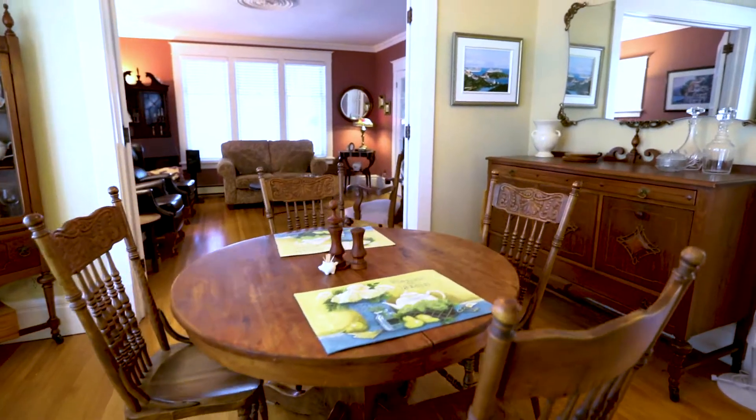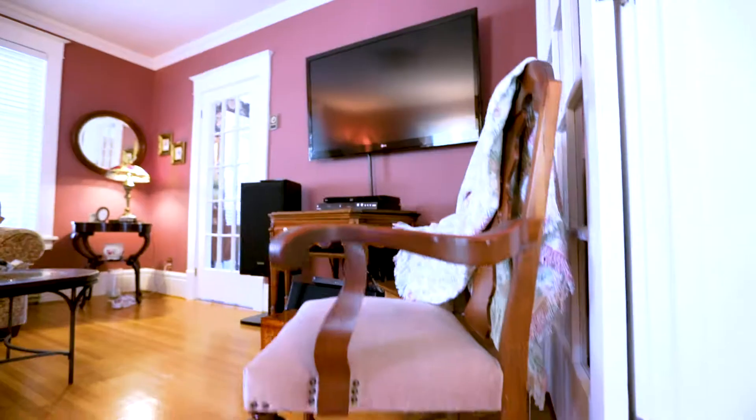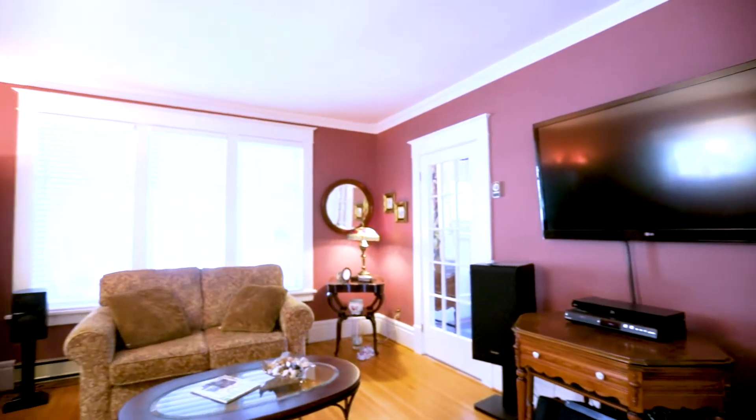Gleaming hardwood floors are illuminated by natural light pouring in from the windows. Wide trim and baseboards lend an air of elegance.